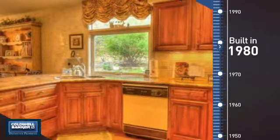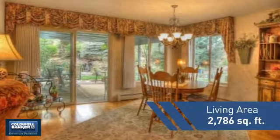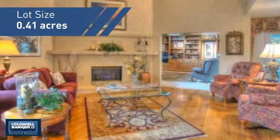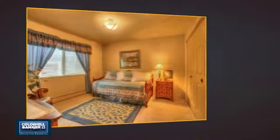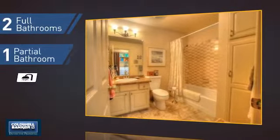This property was built in 1980 and features over 2,700 square feet of space, giving you a spacious layout to play host or kick back and relax after a long day. Inside, you'll find four bedrooms so everyone has a private space to come home to, as well as two full bathrooms and one partial bathroom.